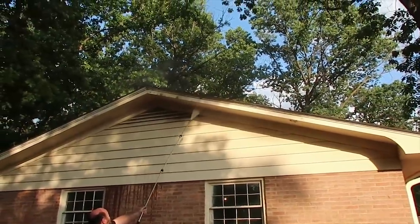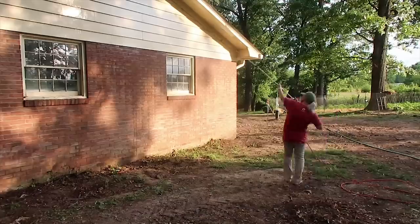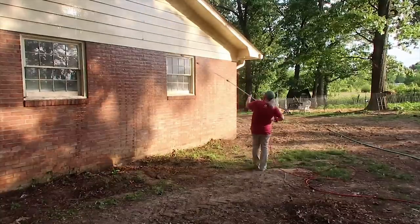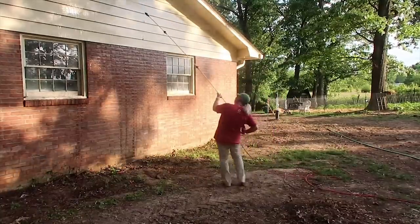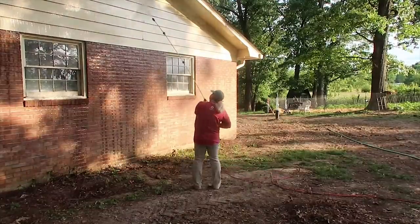Paint's coming off too. I got my trim color picked out, so here we go. My goal - it's late evening now - is to get the back of the house done before dinner. But that may look more like getting half of it done before dinner, so we shall see.